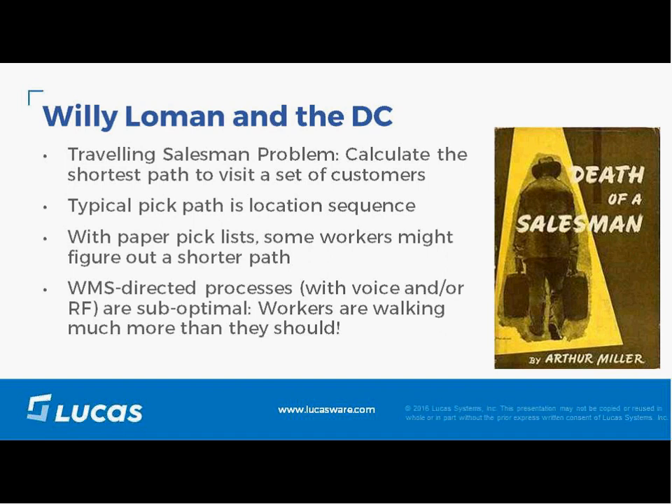If you've got pickers using paper pick lists, they spend time looking at the list to figure out a shorter path. WMS-directed processes are suboptimal — workers often walk much more than they should. What we're going to talk about in the rest of this presentation is a new tool called Dynamic Work Optimization that fits within our larger solution and addresses the Traveling Salesman Problem.